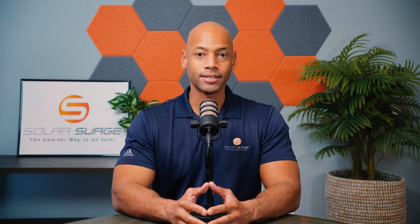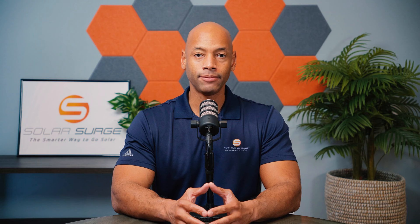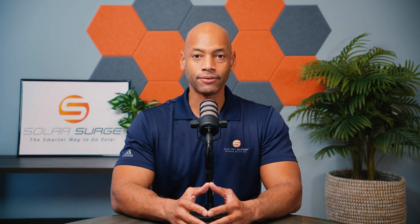Solar installers are going out of business at a rapid pace. As economic conditions tighten with higher interest rates and higher financing fees, many companies are finding it difficult to keep the doors open. In today's video I'm going to be teaching you how to evaluate your solar contractor so that you can make the best choice in which company to partner with to get your system installed and also over the entire 25-year life of the system.